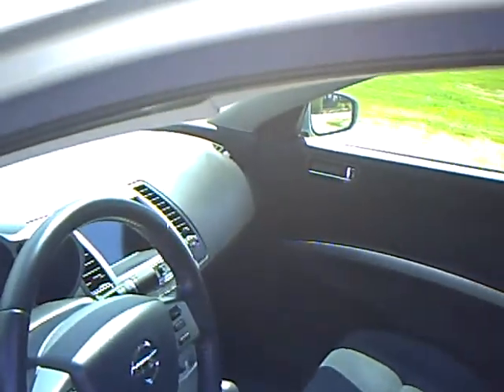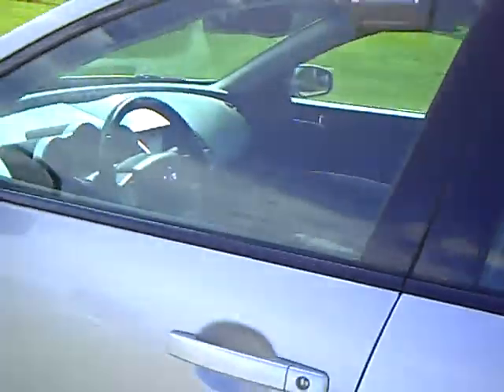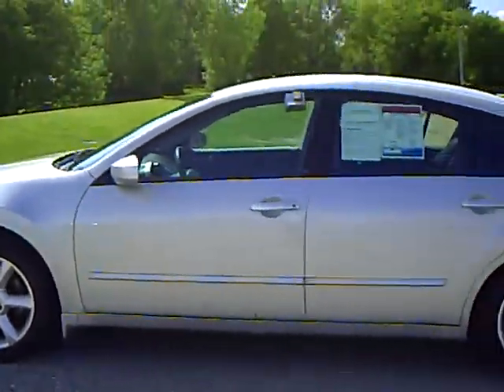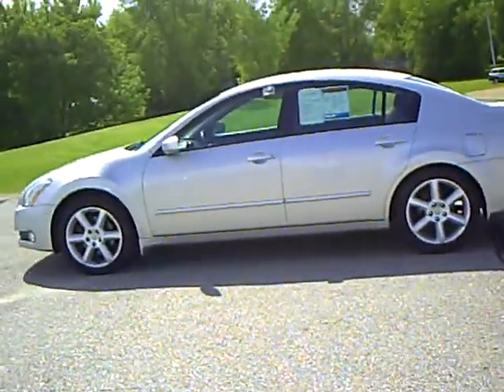Average gas mileage is 20 in the city and 28 on the highway. Come on out and ask for Bridget. I'll take you on a test drive and see if this one works for your family. Have a great day.